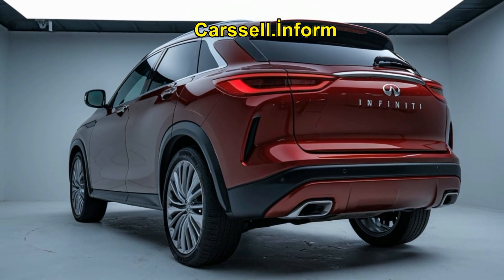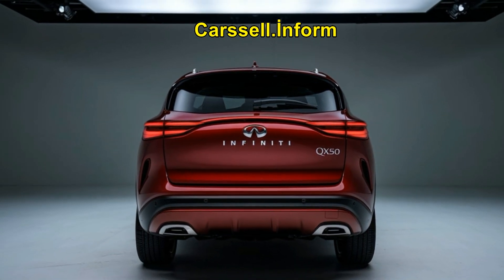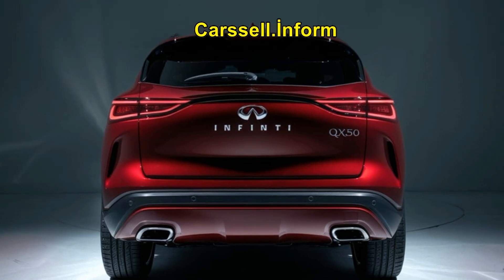Today, we're comparing three popular choices: the Infiniti QX50, QX55, and QX60.